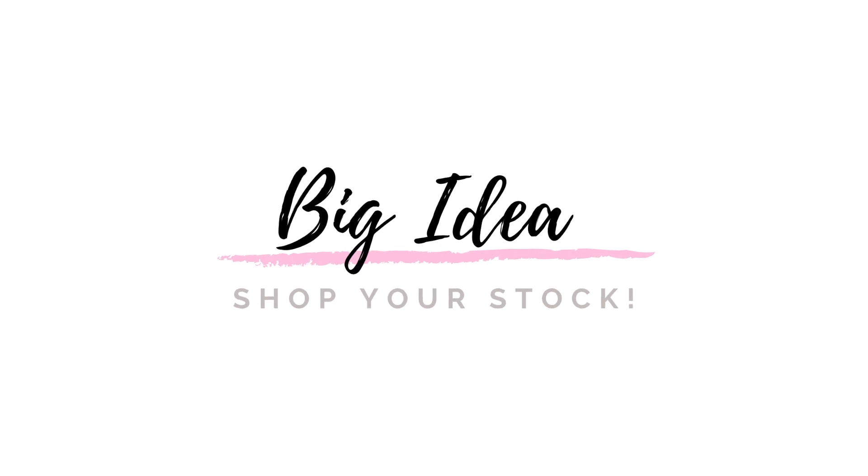I'm going grocery shopping today, and I figured I should film it and show you guys my process. We're going to talk about meal planning, and I'm going to walk you through exactly what my process is. The biggest thing here is shopping your stock — looking at everything you already have on hand and piecing together meals from that, to really maximize what you have and minimize what you're spending at the grocery store.